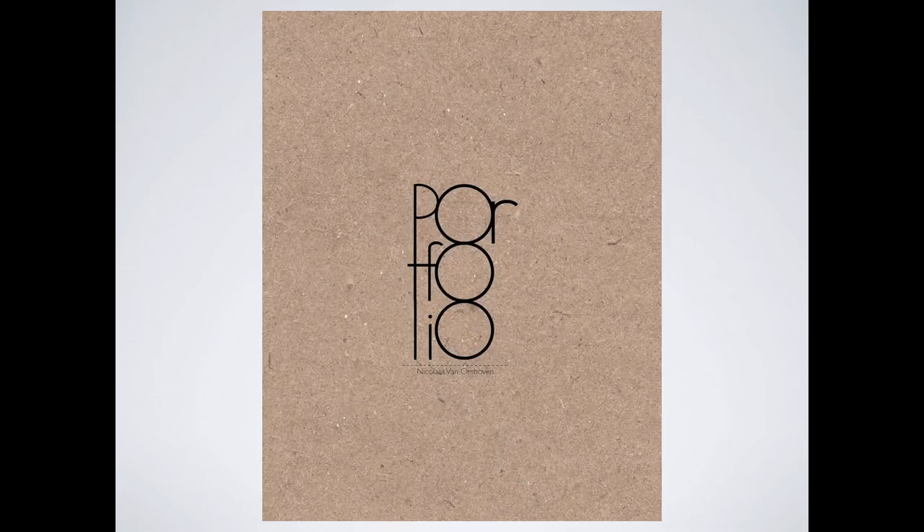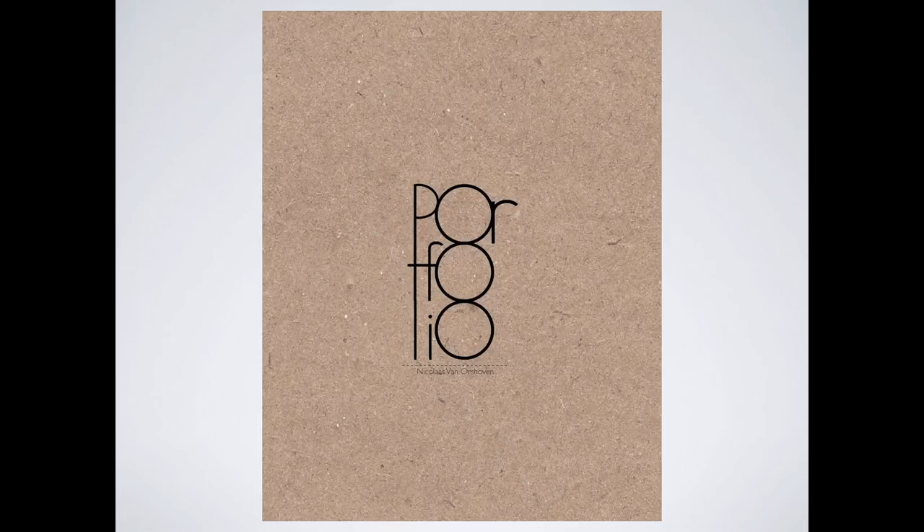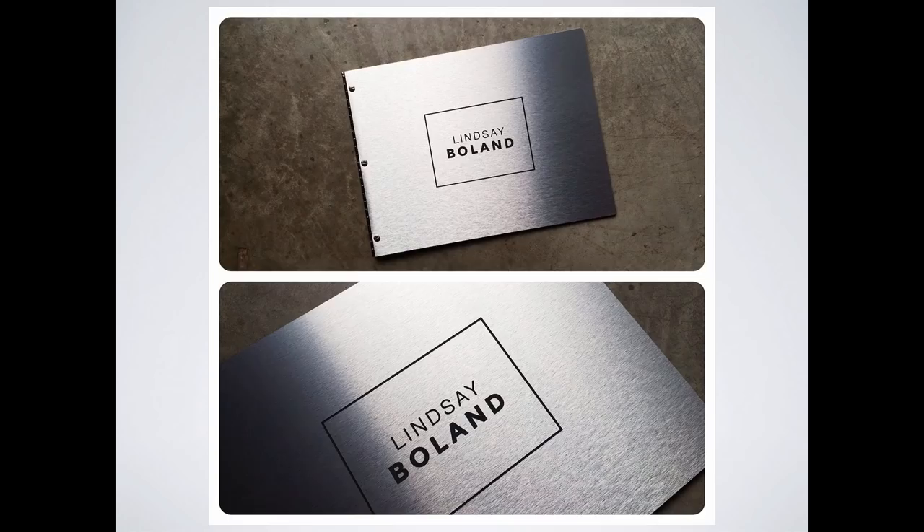Sometimes people use an abstract background with a plan view or technical drawing behind. This can work, but you have to have created that kind of technical drawing for it to work. One problem I've seen is people going on Google and finding images of architectural stuff to put on the cover of their portfolio. No — it's not your work. The portfolio is fundamentally about you. Make sure it is about you.